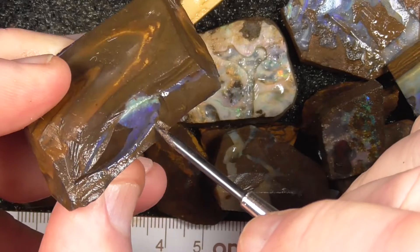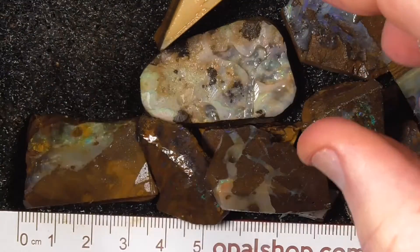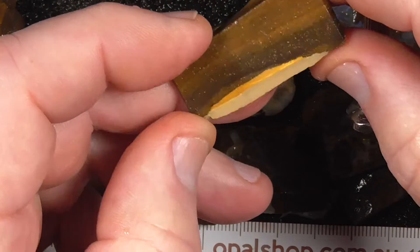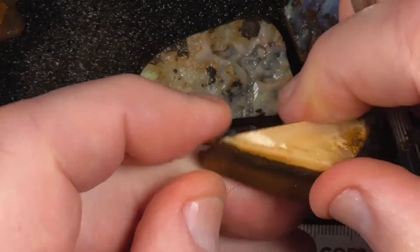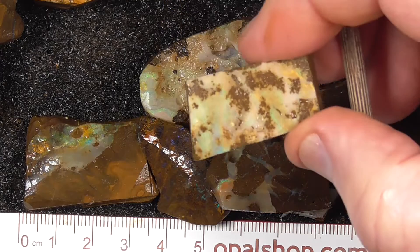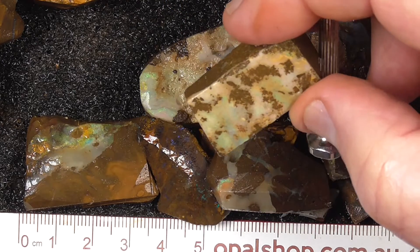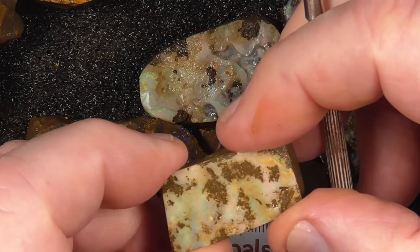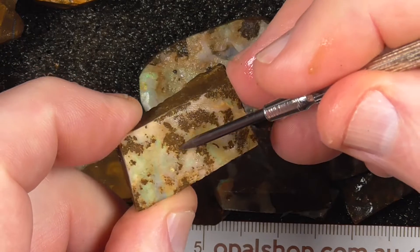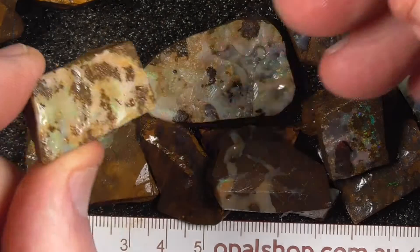I'm going to grind this old rough there. A piece of cream yellow podge — just colour in that. Might clean up a bit better when you take these brown bits out; some of it will come out, I think.